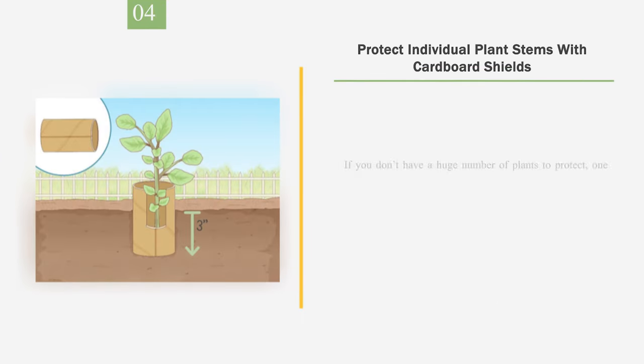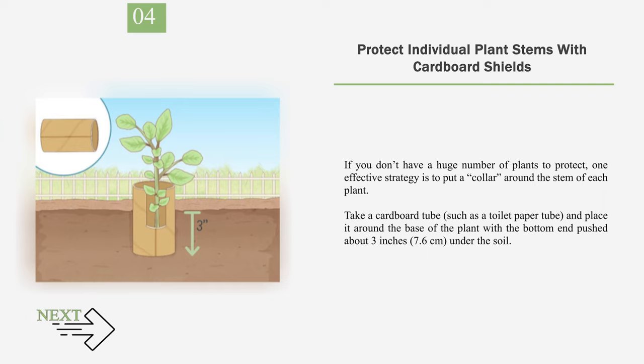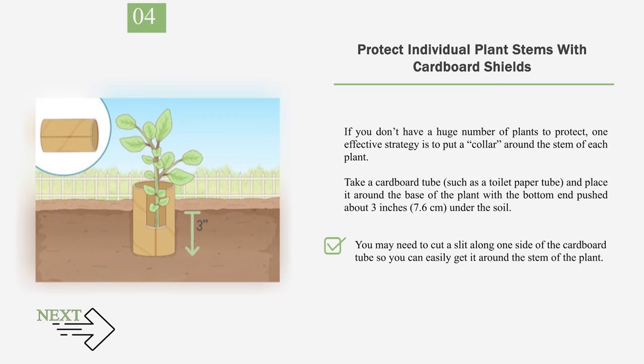Number 4: Protect individual plant stems with cardboard shields. If you don't have a huge number of plants to protect, one effective strategy is to put a collar around the stem of each plant. Take a cardboard tube, such as a toilet paper tube, and place it around the base of the plant with the bottom end pushed about 3 inches (7.6 centimeters) under the soil. You may need to cut a slit along one side of the tube to get it around the stem. Plastic or aluminum foil shields will also work.